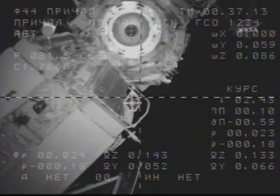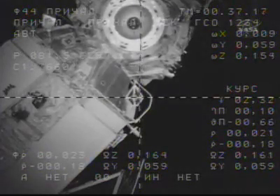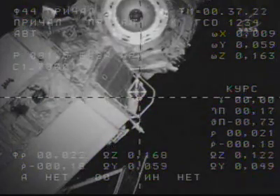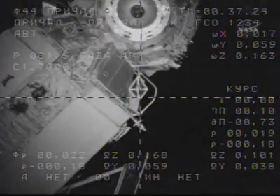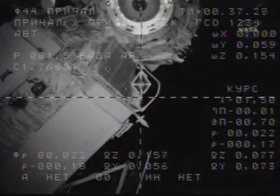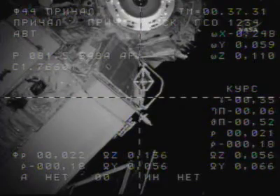The range is roughly about 17 meters. Copy. Continue on with monitoring with Rendezvous. The target is about half-scale up from the center.